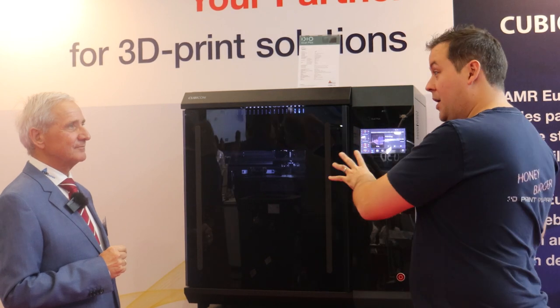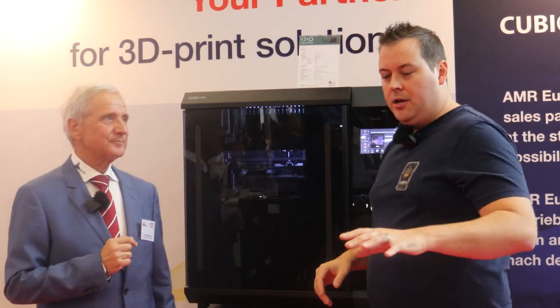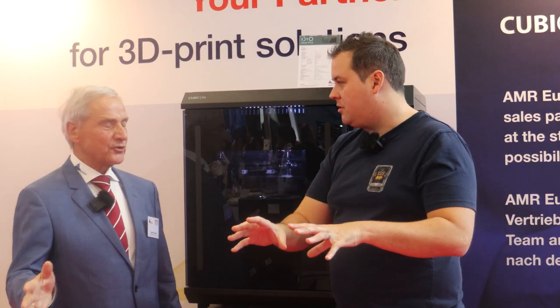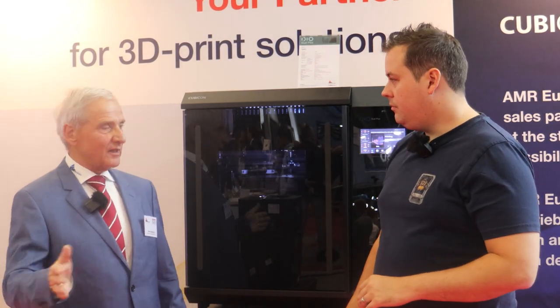So then we have the younger brothers to this. We have the other machines — we'll do a pan to those in a moment. Are the other machines in Cubicon's lineup also high temperature, or are they more traditional FDM machines? More traditional. They can print a lot of materials, but they can't print high-tech materials like PEEK or Ultem.